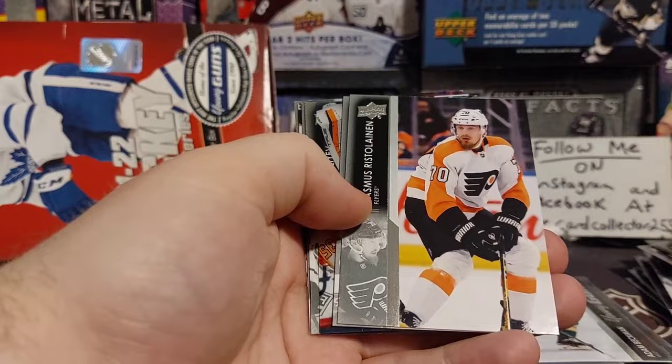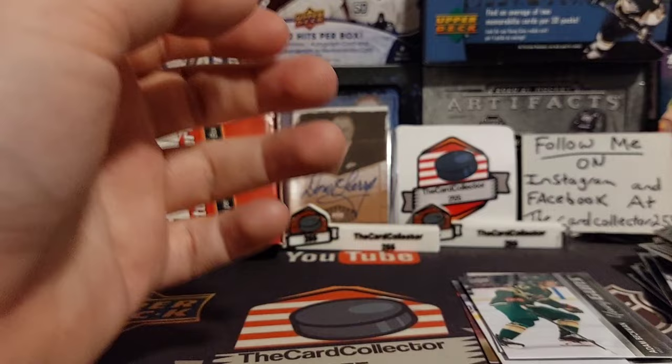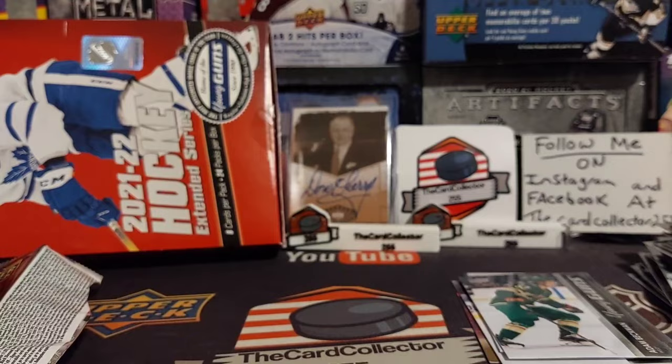I was hoping for another Young Gun, but we got a Martin Jones Clear Cut — Normal Base Clear Cut. That's okay. Martin Jones is doing pretty good this season. I'm glad we didn't pull all six Young Guns in a row.